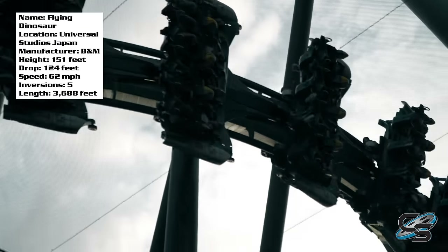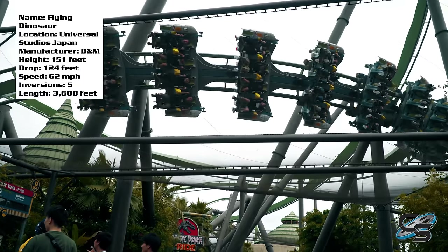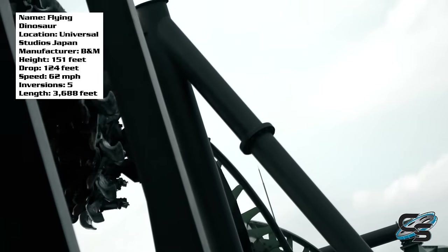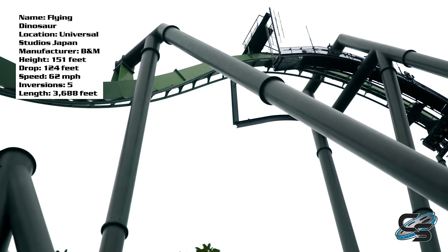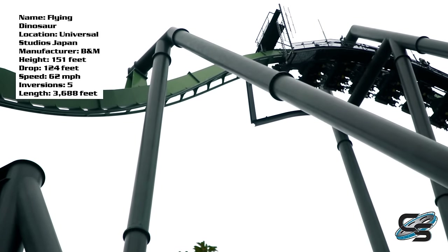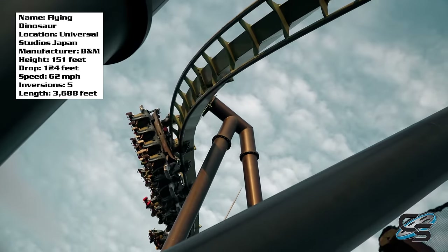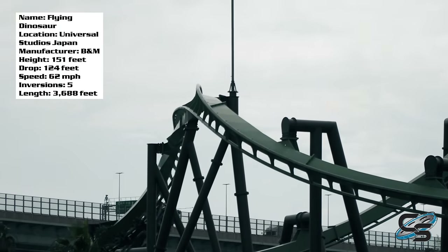There's also a helix towards the end of the ride that goes over the pathways, so you can look down at all the people walking below — that's pretty awesome. Then the last element is an inline twist into the brakes, which is sweet because I was already thinking it was over after the helix, but it packs in one more inversion. This is a pretty long ride — I wasn't even anticipating it to feel as long as it did. The layout is absolutely insane, and by far the most intense flying coaster ever. I felt physically drained walking off.